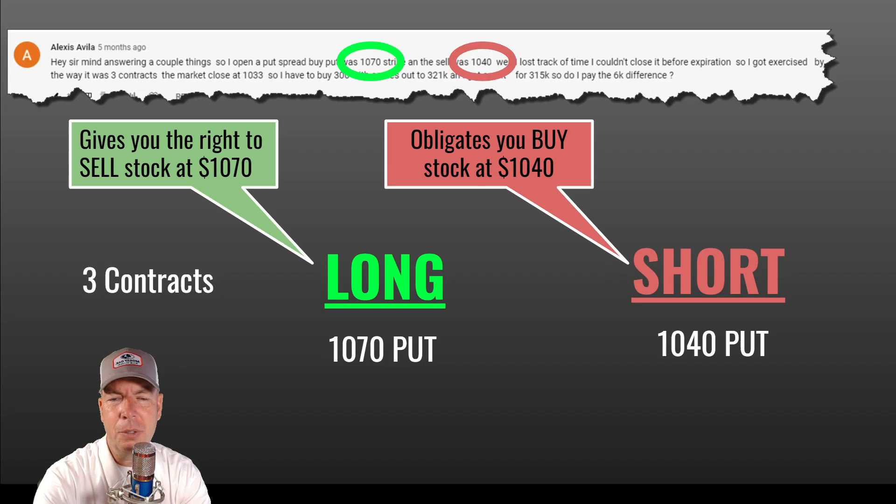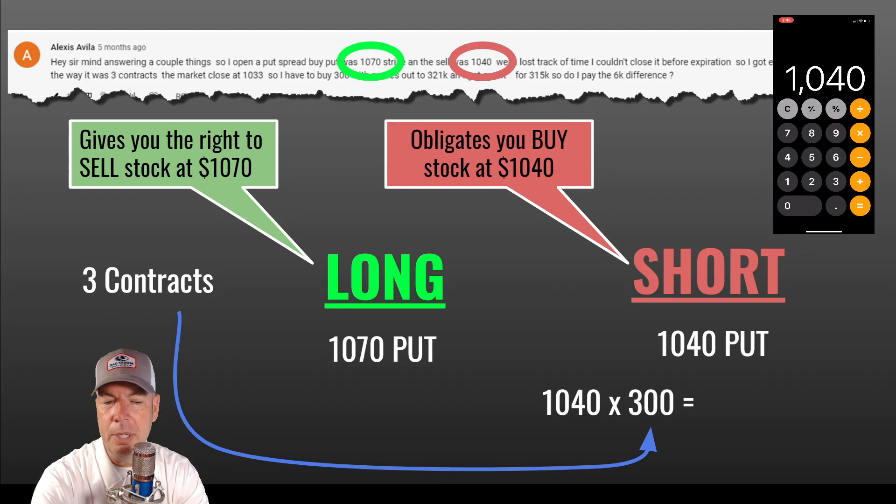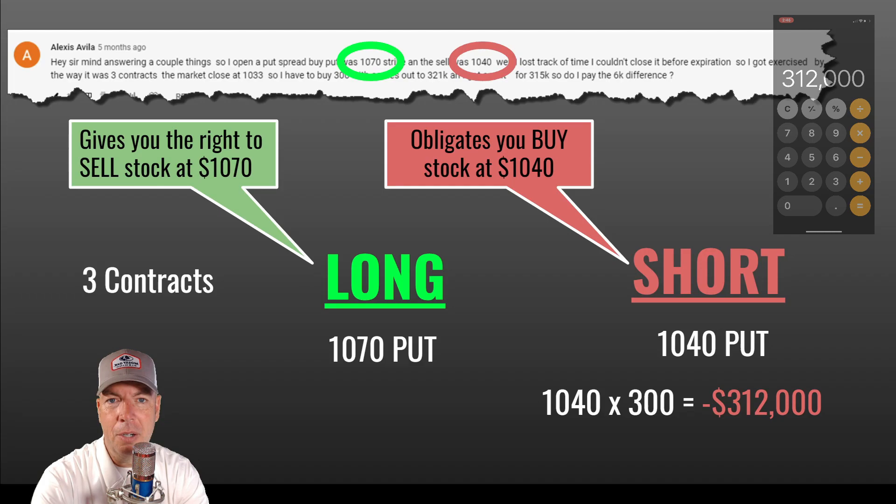She had three contracts and it went all the way through expiration. Both strikes were in the money. So she was obligated to buy stock at 1040. We take 1040 times 300, because she had three contracts — that is a debit out of her account for $312,000.